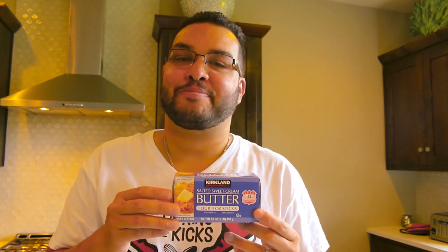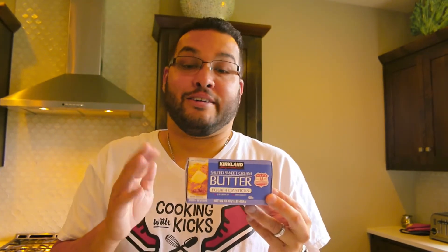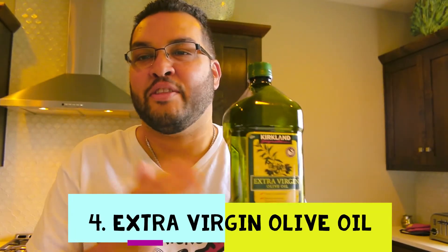Number five is butter — real butter. I love butter so much: on toast, for cooking, everything. I don't like margarine, so I always prefer real butter. Especially for sautéing vegetables like onions — if you use butter instead of olive oil, they won't brown as easily. I get it at Costco in a four-pack. It's an essential in my kitchen.